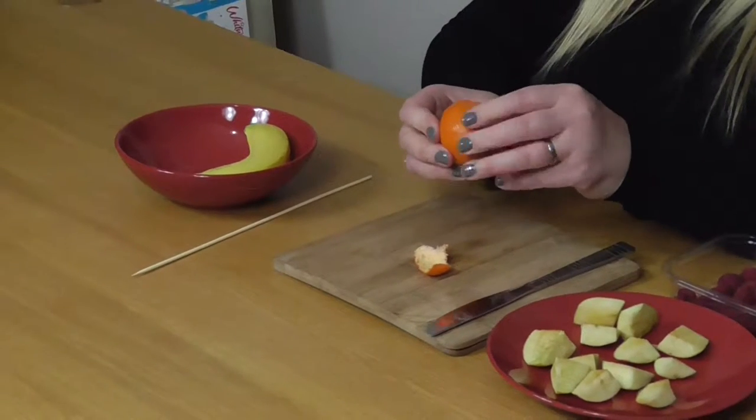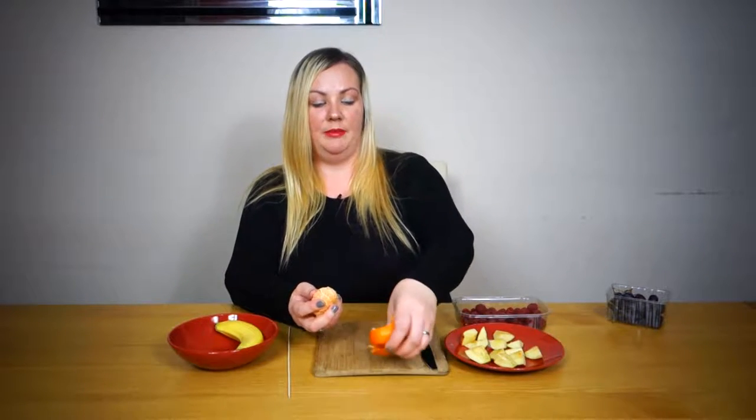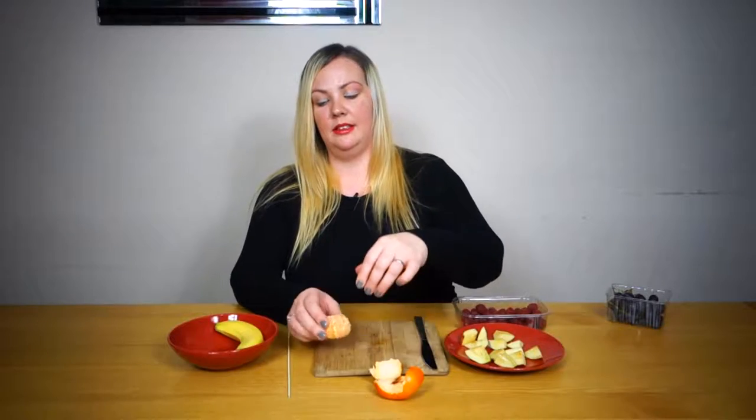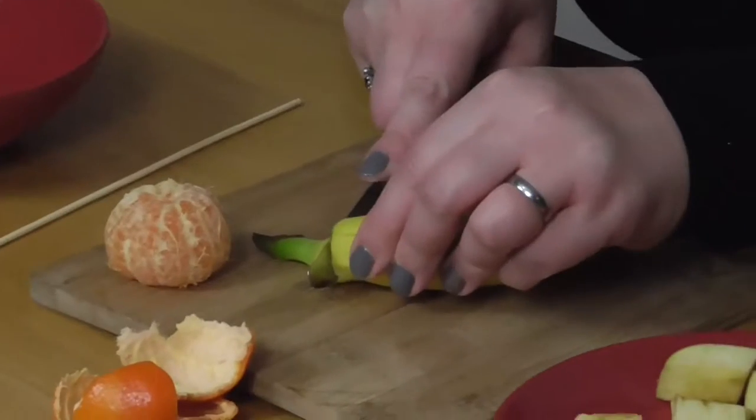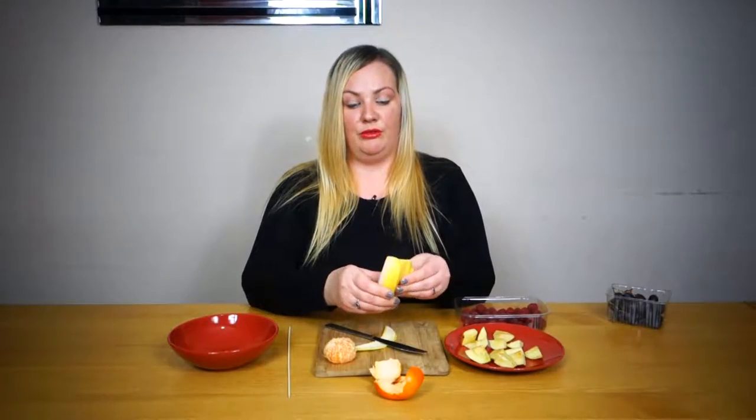And we're just going to put some fruit on our kebab stick. Toddlers really enjoy doing this. It's something they can get hands on with. It's not too messy, and it's practising lots of cutting techniques and peeling, and it's really really good for them.